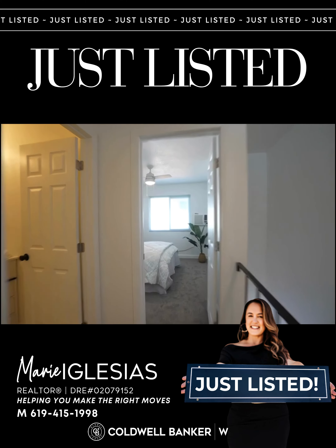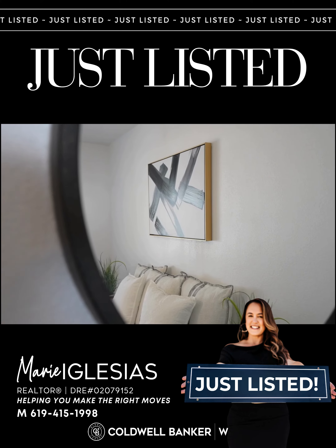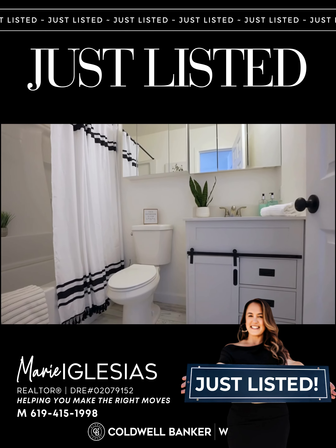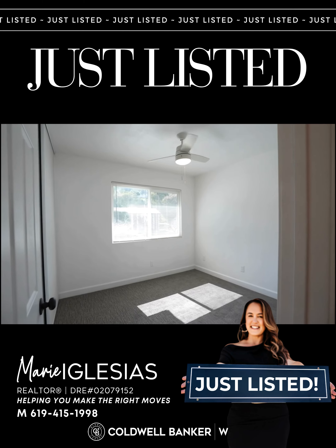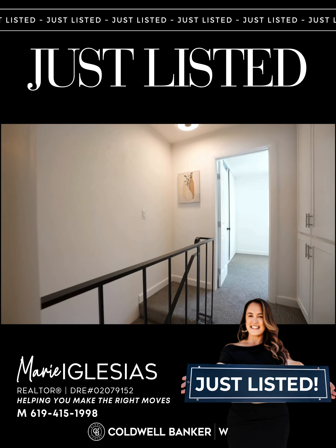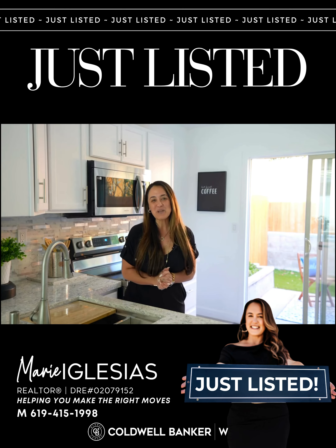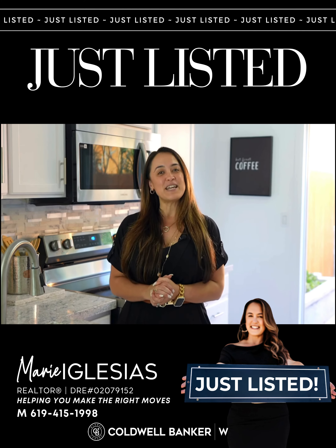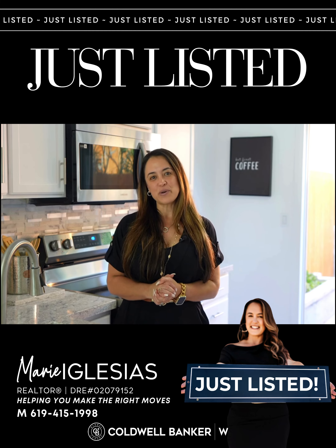With two bedrooms and a completely remodeled bathroom, every inch of this home has been meticulously remodeled, as you can see. Contact me today for more details and to schedule your own private showing.